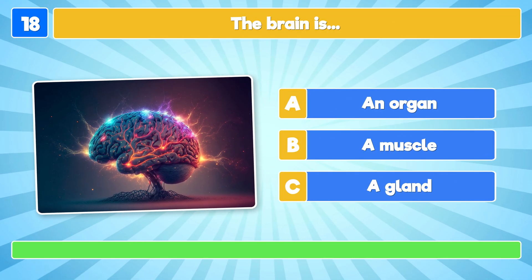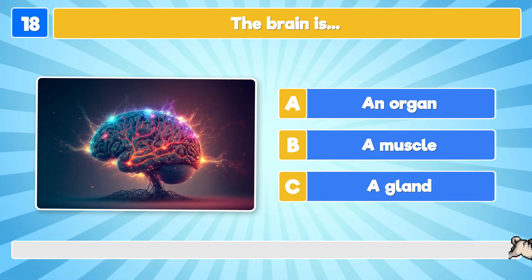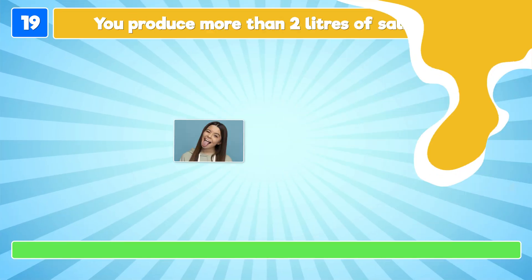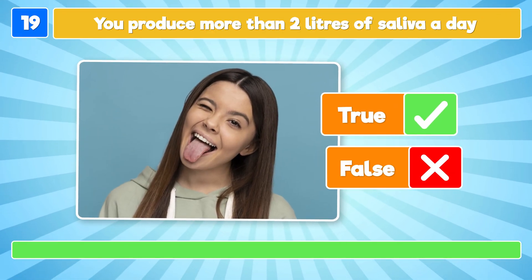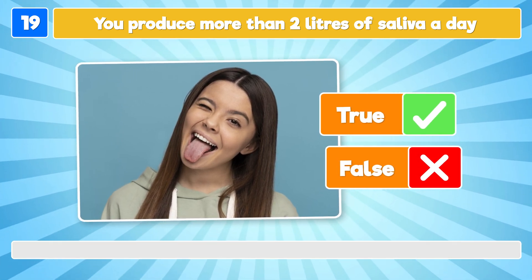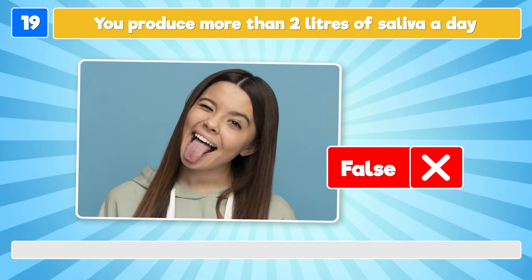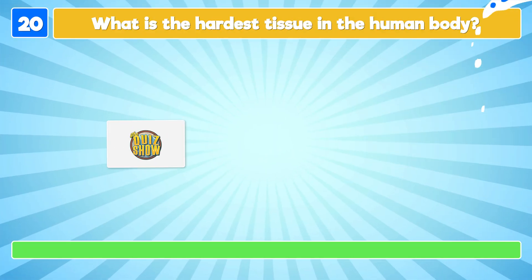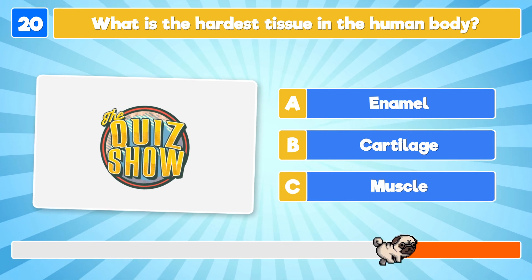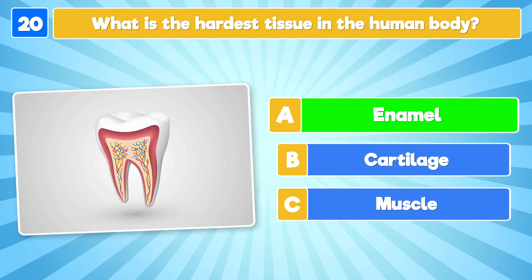The brain is… it's an organ! True or false: you produce more than 2 liters of saliva a day? False! However, humans do produce 1 to 1.5 liters of saliva each day. What is the hardest tissue in the human body? It's enamel! Enamel covers the crown of human teeth.